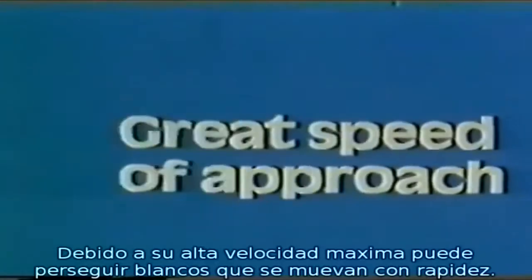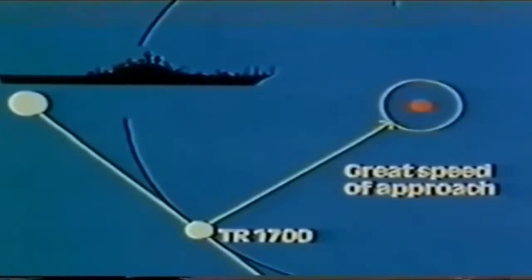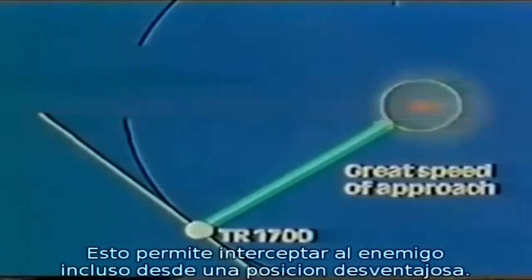Because of its high top speed, the TR-1700 submarine is capable of pursuing even fast-moving targets. This enables the ship to catch up with an enemy, even from disadvantageous starting positions.